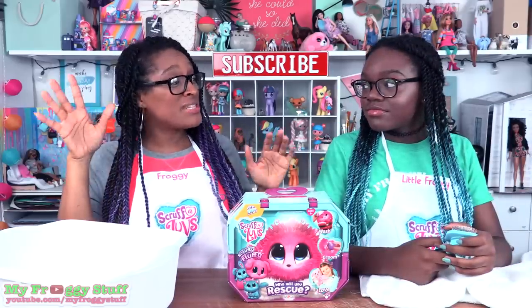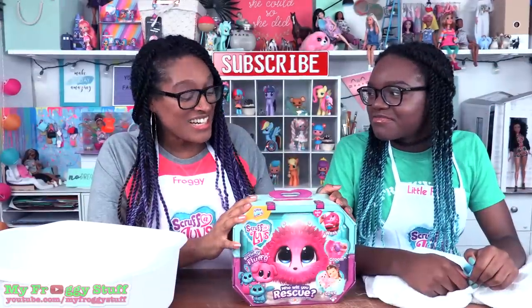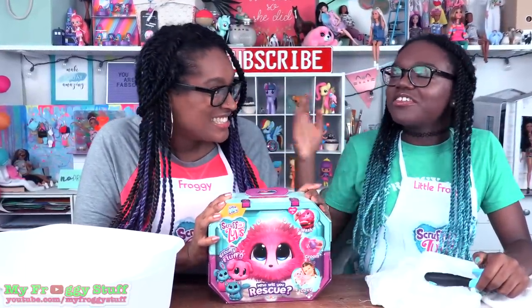Did you know there is a limited edition bunny? You know how I feel about limited edition surprises — this is super exciting for me! Do you think we're going to get a limited edition bunny today? With your luck, let's get the Scruffaloves!